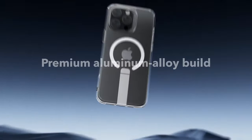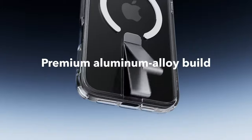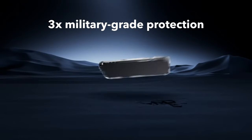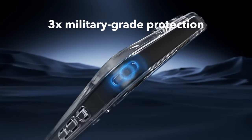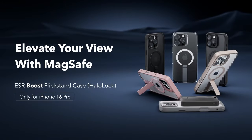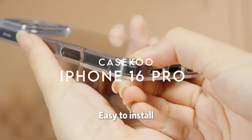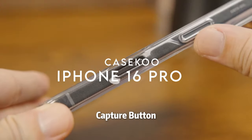For those worried about protection, the ESR case has military-grade protection with shock-absorbing AirGuard corners and raised edges to keep your screen and lenses safe from scratches and drops. At number two is the Casecu clear case for the iPhone 16 Pro, delivering on both style and protection.